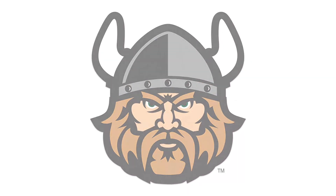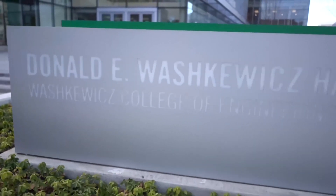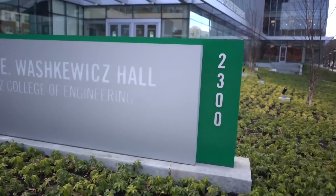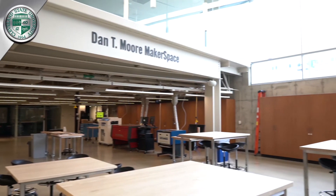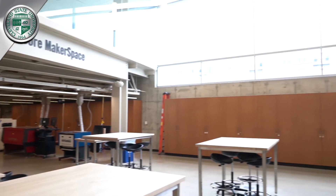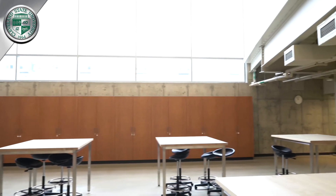Welcome to the Waskowitz College of Engineering of Cleveland State University. We are very excited about the completion of Waskowitz Hall, our new building, which has state-of-the-art innovative teaching and entrepreneurial facilities such as the Dan Timor Makerspace, where students from different disciplines can collaborate to design, manufacture, and commercialize new devices and processes.